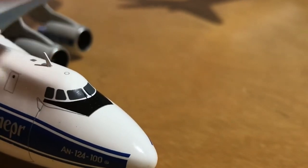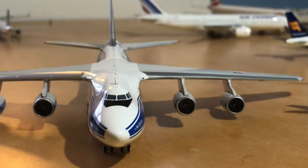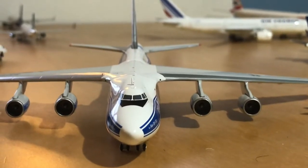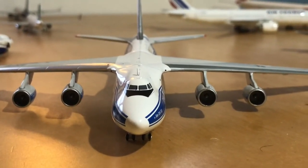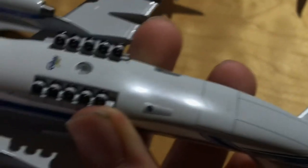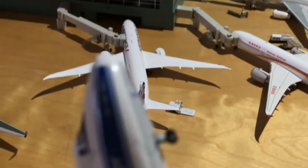Moving to the front of the aircraft, I noticed this antenna is a little wobbly so I had to push it back. Looking at it head-on you can see how wide it gets at the wings, and the cockpit doesn't really look like it was made for an aircraft of that size. Looking from the bottom, you can see the full landing gear: one, two, three, four, five — ten rear landing gear, two forward landing gear — with the Dnepr logo. There's also the little dip that's seen on the real Antonov 124 right there.